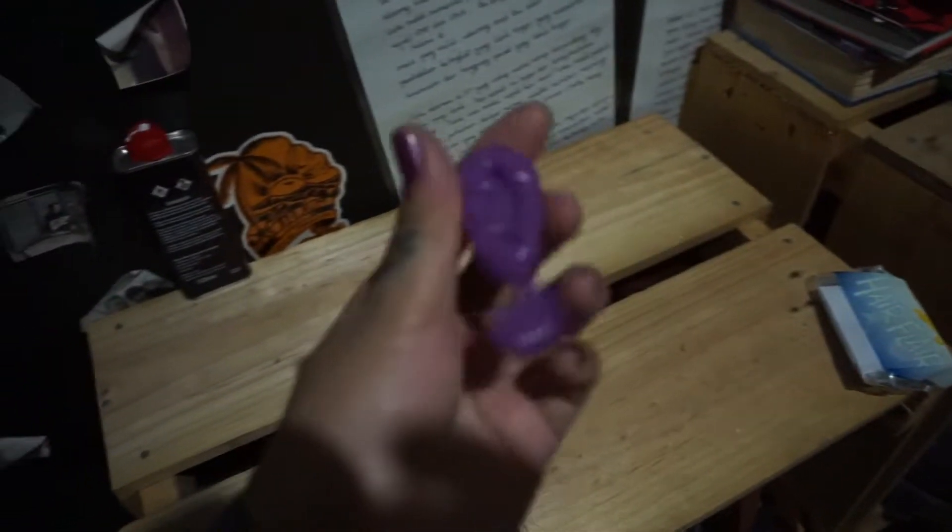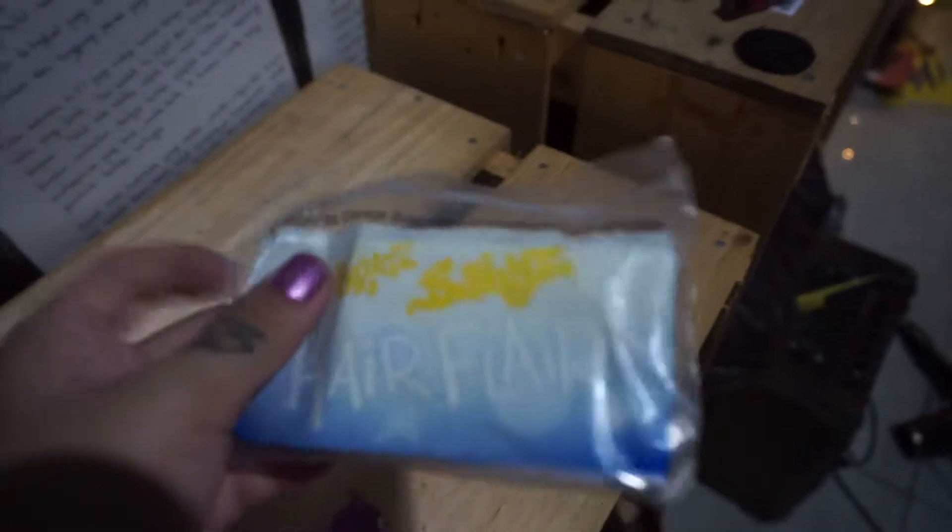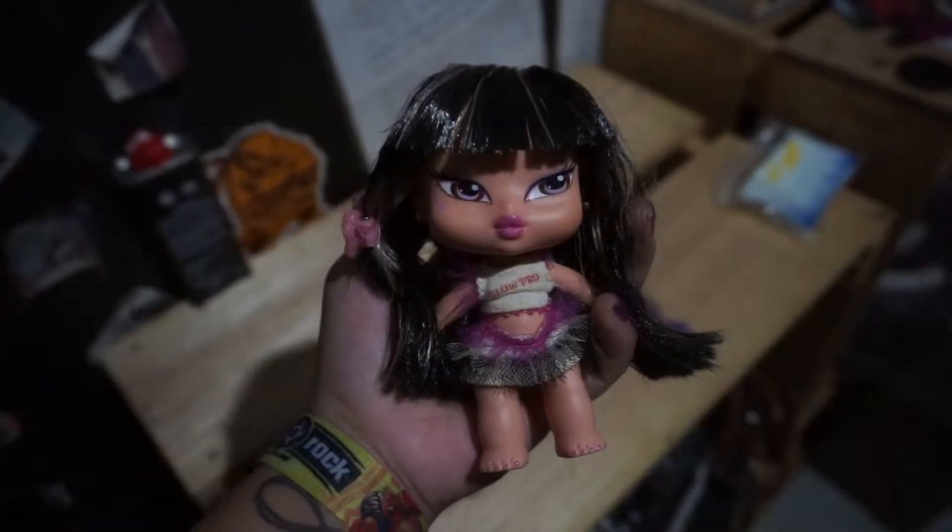She also comes with her hair brush and the Hair Flare instruction sheet and stuff like that.